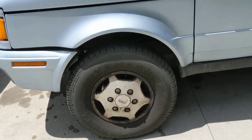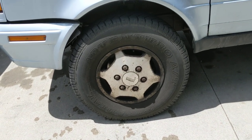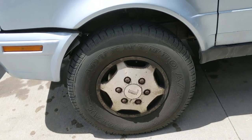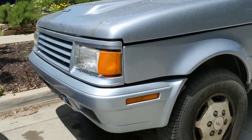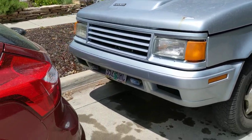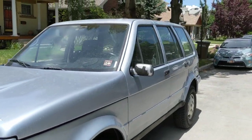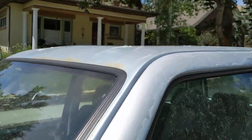These tires are — yikes — GT Radial Adventuro all-terrains. Looks like it's been in a little bit of a front-end collision too. You can see the bumper and the fender and the hood don't really line up. It's got Oregon plates, and when I looked it up it came up as a 1989 La Forza. The clear coat's peeling off.